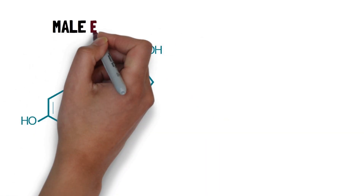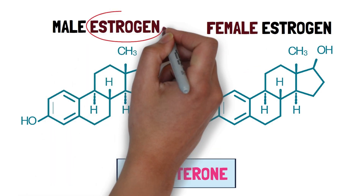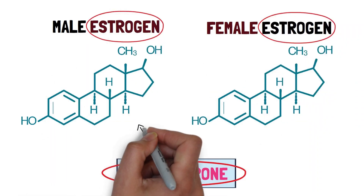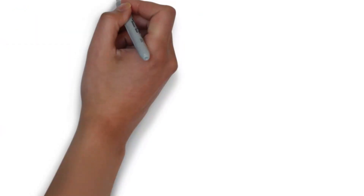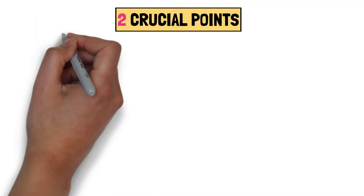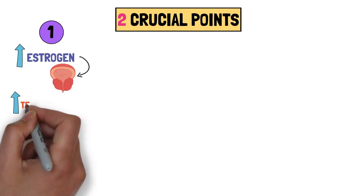Interestingly, the origins of both male and female estrogen trace back to testosterone. Estrogen is a derivative of testosterone, formed through the enzyme aromatase produced by the testes and fat cells. This lays the foundation for two crucial points. Firstly, excessive estrogen contributes to prostate growth. Contrary to common belief, the issue isn't rooted in excess testosterone.